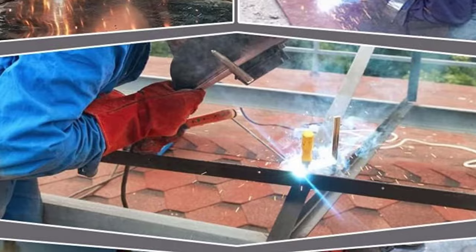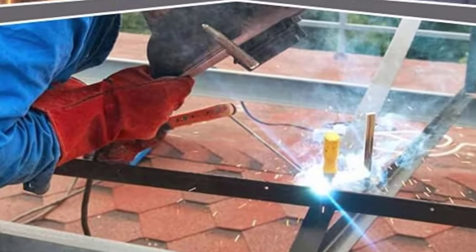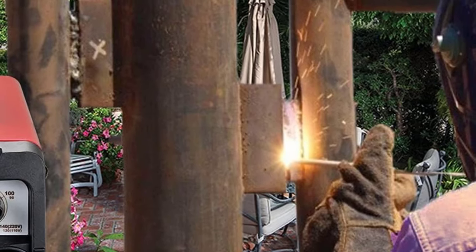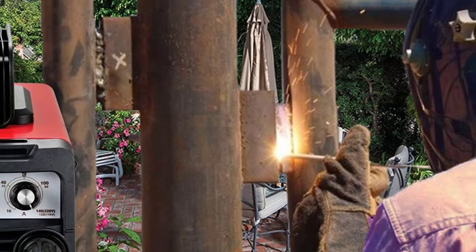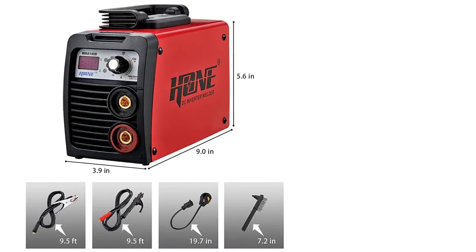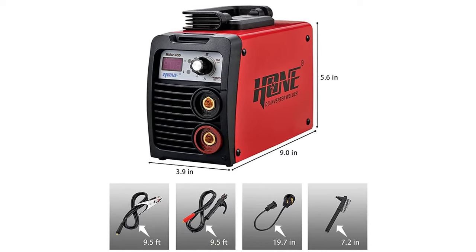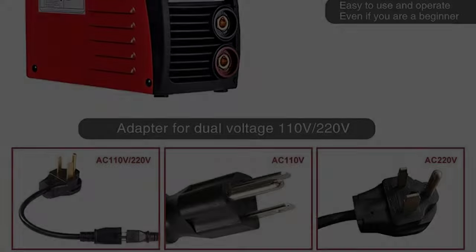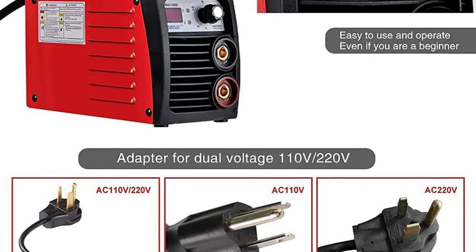Suitable for series welding rods — the welder has amazing hot start and is ideal for rods AWS E6013, E7018, E6011 of 1/16 to 1/8 inch (1.6mm to 3.2mm). You just touch the rod to the workpiece and arc striking begins immediately. It can also handle E6010 cellulose electrode and is capable of welding mild steel, carbon steel, stainless steel, and cast iron.